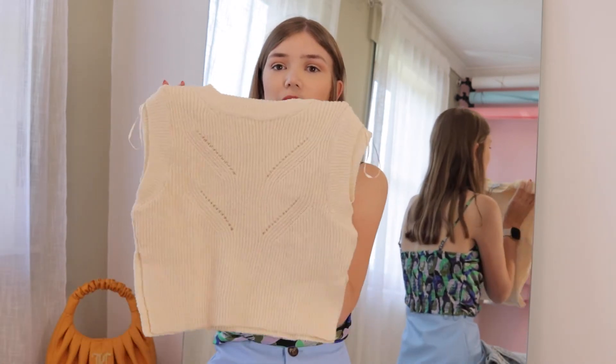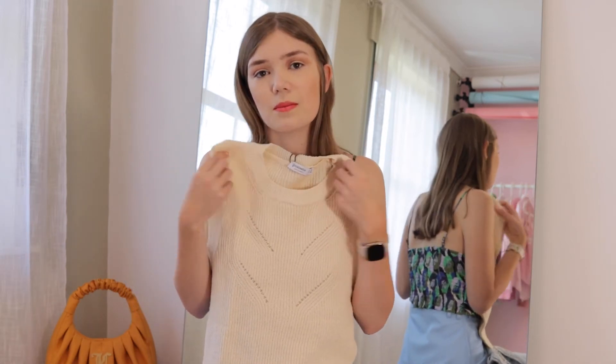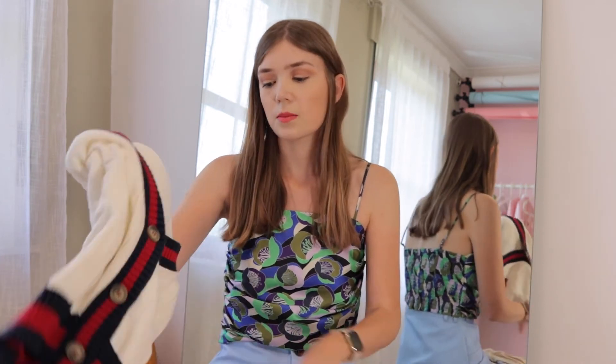The next item I got is a knitted top. It's super easy to put on and it matches almost everything. You can wear it with jeans in any color you want — super useful, comes in handy so many times.